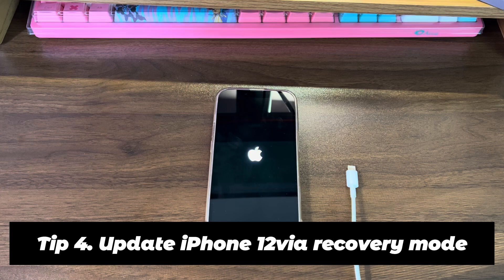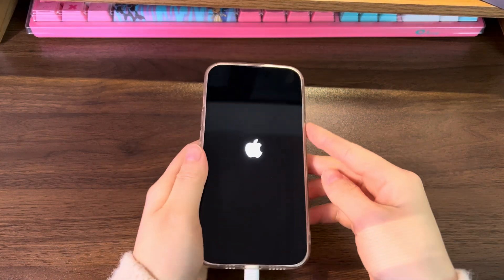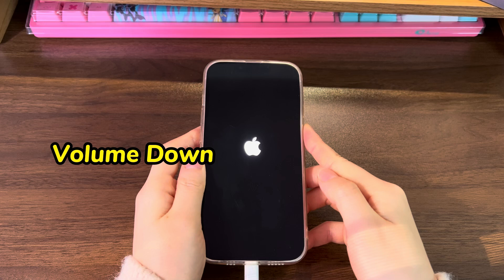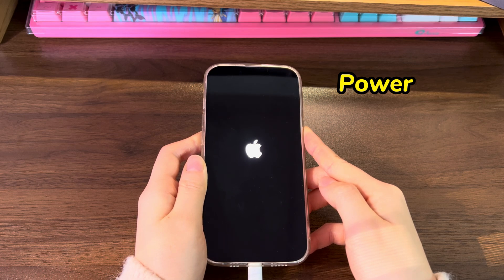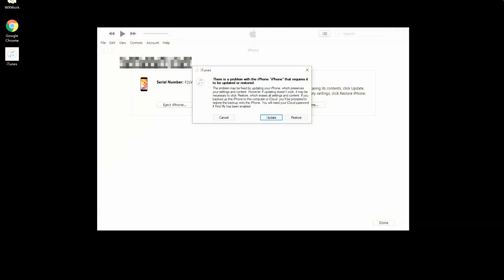Tip 4: Update iPhone 12 via recovery mode. You won't lose any data by trying this step. Connect your iPhone 12 to a computer and launch iTunes or Finder. Then press some button combinations to enter recovery mode: quickly press the volume up button then release, quickly press the volume down button then release, then press and hold the power button until the recovery mode screen shows up — displaying a computer, a USB cable, and a link on a black screen. On your computer, look at the iTunes or Finder screen and from the dialog box that pops up, choose the Update option.